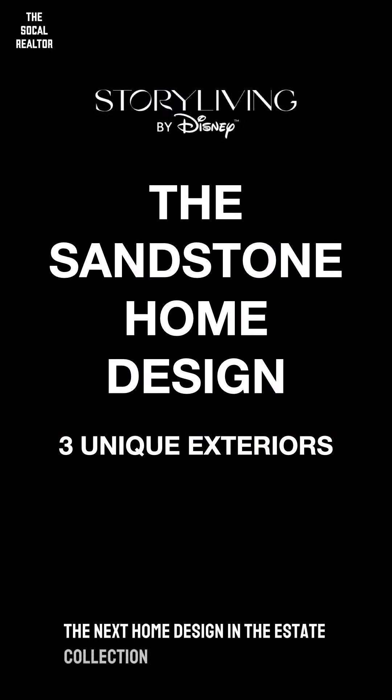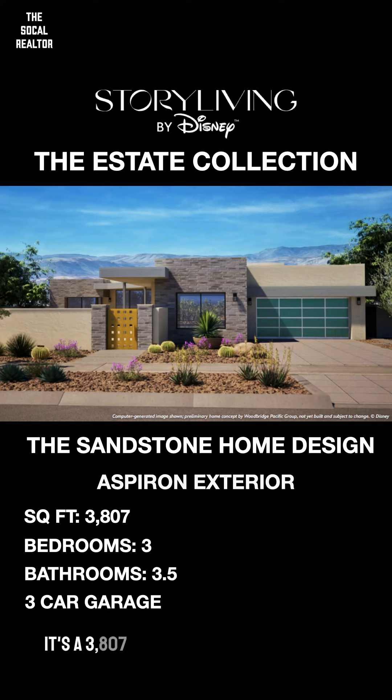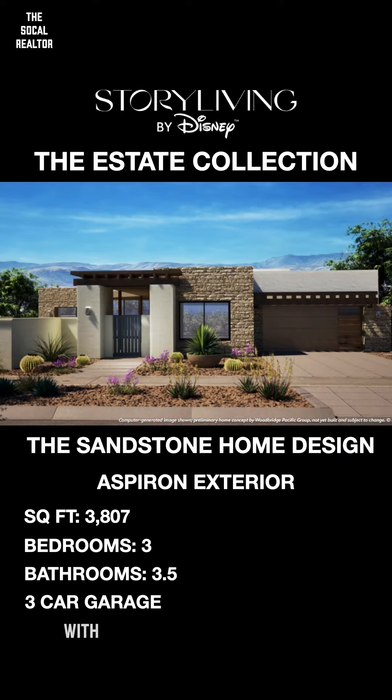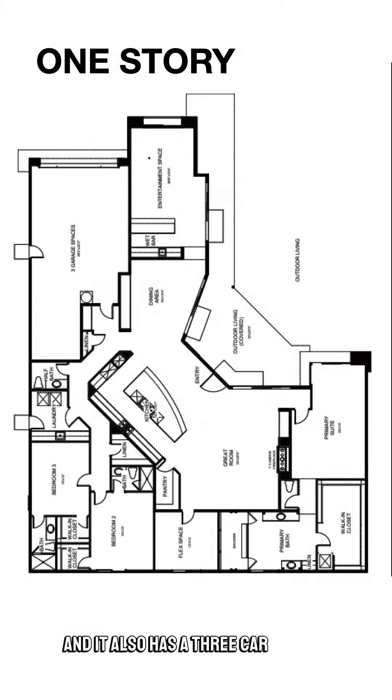The next home design in the estate collection is the one-story Sandstone. It's a 3,807 square foot home with three beds and three and a half baths, and it also has a three-car garage.